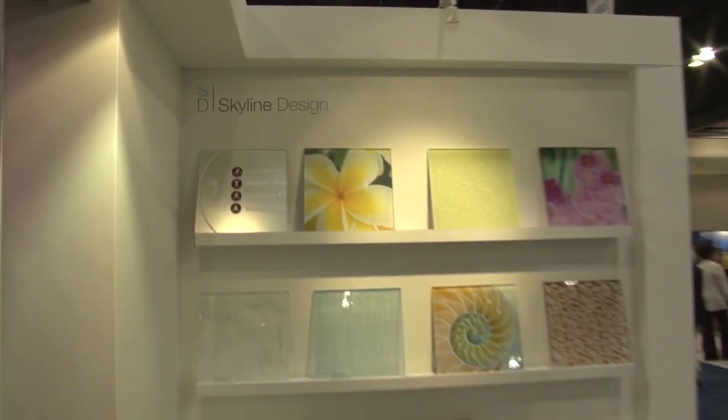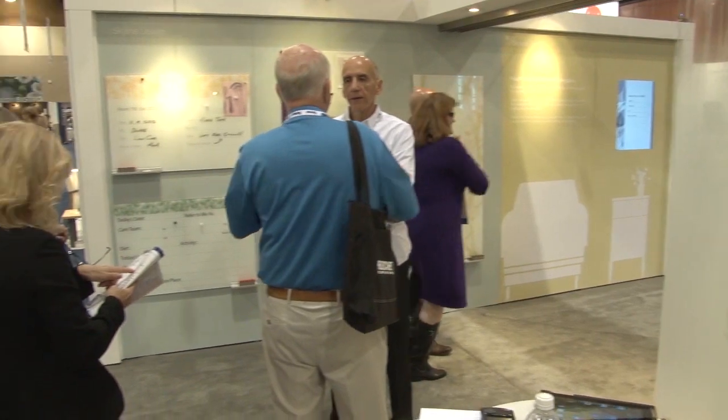I noticed you always have the best cutting-edge designers — Suzanne Tick, Michael Graves — and now you have a new Knoll Textiles collection coming out.